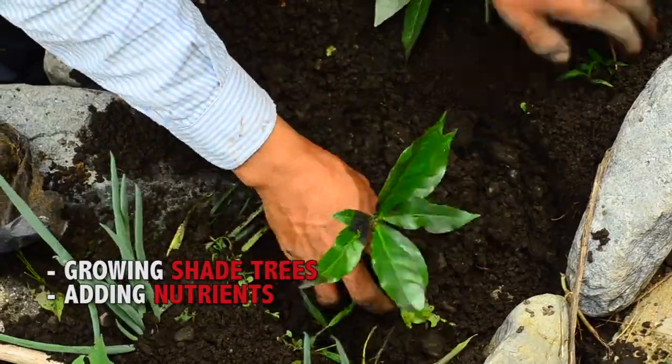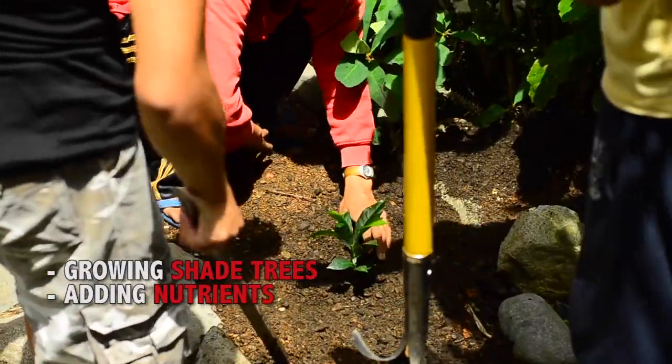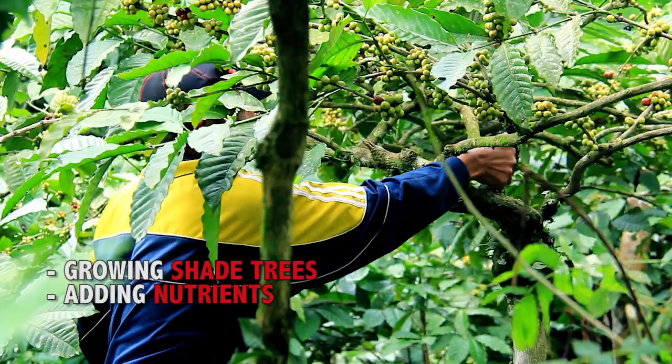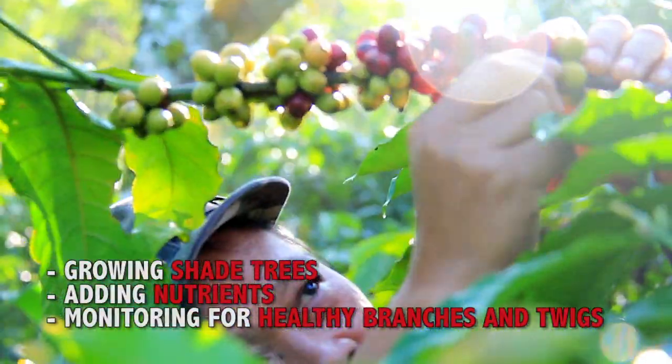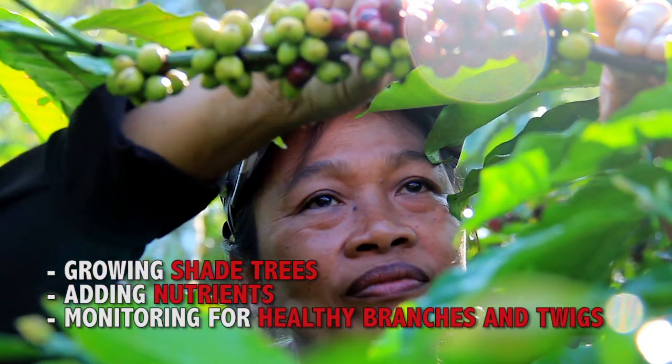adding additional nutrients to make them grow properly. For us, maintaining the healthy growth of the plant is just as important as growing the plant itself.